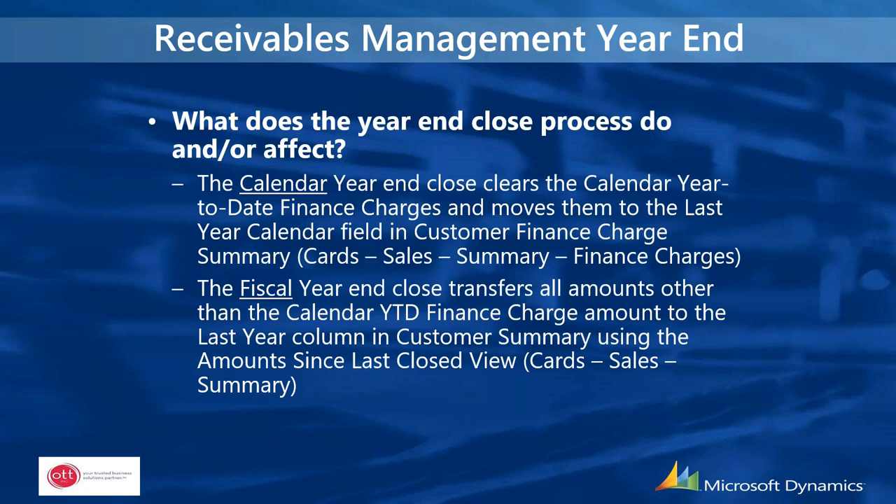The year-end close process — and honestly, there are a lot of people who don't even do this for receivables management. The calendar year-end close clears the calendar year-to-date finance charges and moves them into the last year calendar field in the customer finance charge summary. The fiscal year-end close transfers all amounts other than the calendar year-to-date finance charge amount to the last year column in the customer summary.